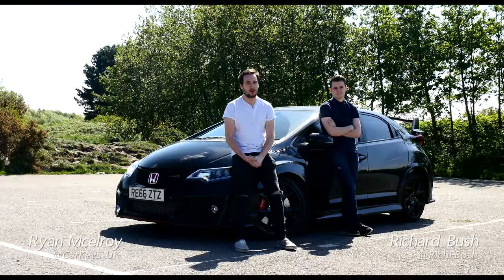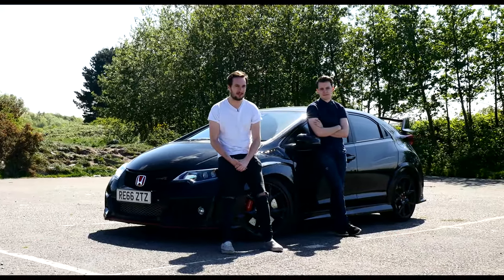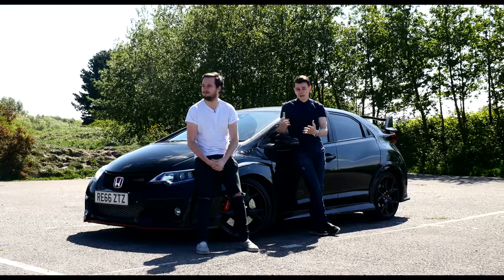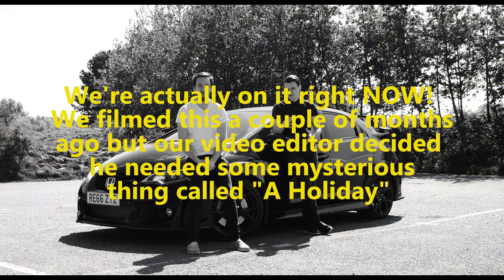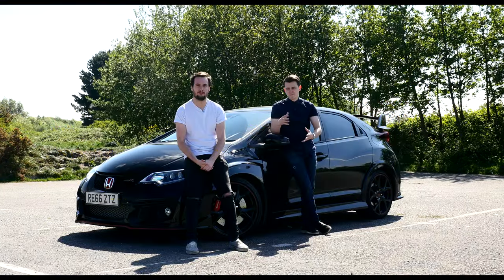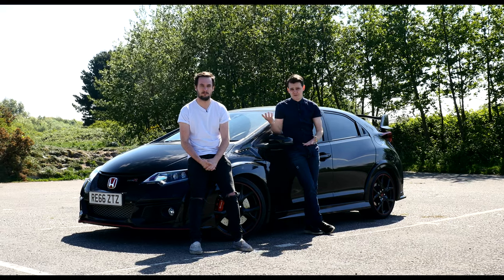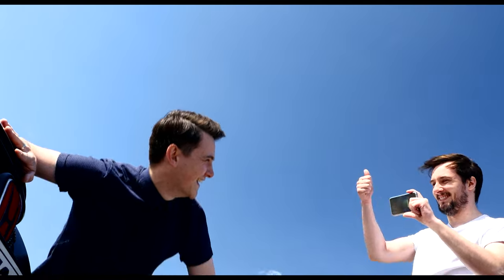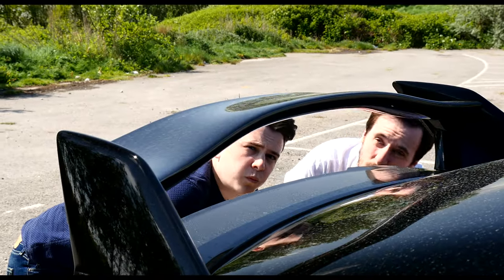Hello and welcome to our new long-termer, the FK2 Honda Civic Type R. We know the FK8 model is to be released soon — we're actually on the launch of it in the next few months. But it's been so long since me or Ryan drove one, I was thinking let's get one in and refresh our memories, familiarise our palates in preparation for the FK8.